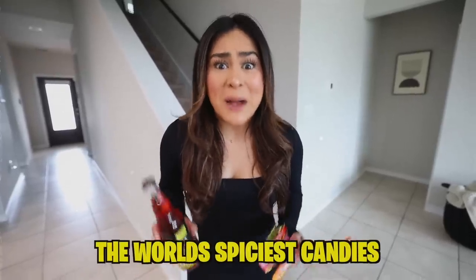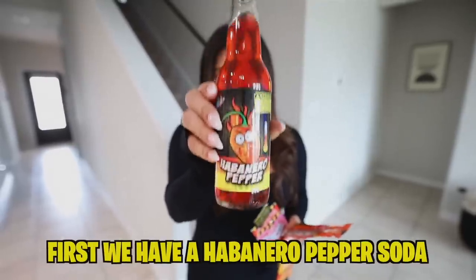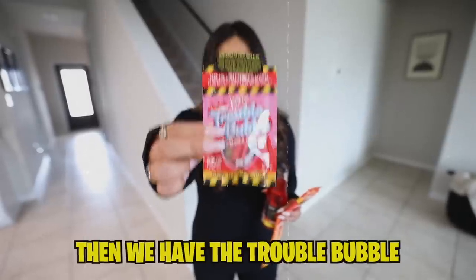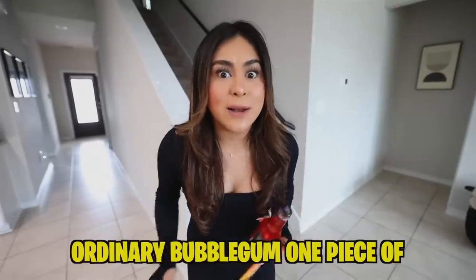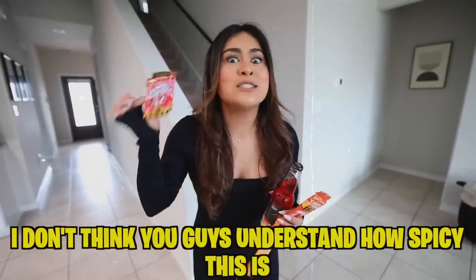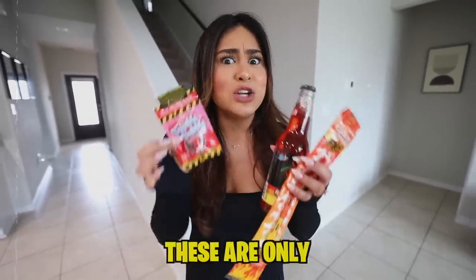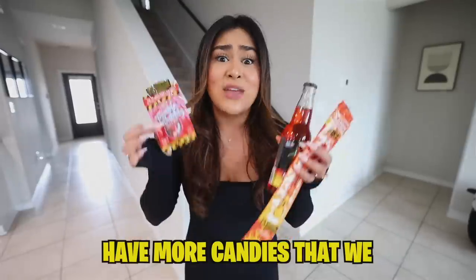Today, I'm going to be eating the world's spiciest candies. Here are some of the things that we're going to be trying in today's video. First, we have habanero pepper soda. Then we have fire candy buttons. Then we have the trouble bubble — guys, this bubble gum isn't your ordinary bubble gum. One piece of this bubble gum has 16 million Scoville units. I don't think you guys understand how spicy this is. I am definitely not ready for today's video because these are only some of the things that we're trying. We have more candies that we need to try.